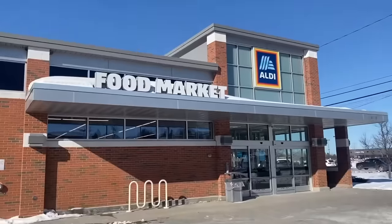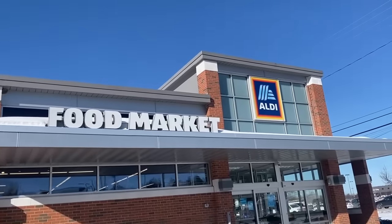Hey friends, it's Becky, otherwise known as the Freebie Lady from freebielady.com. Today we're going to talk about tips, tricks, hacks, and secrets that only the employees know about. I will have to confess that I love Aldi's — if you meet me for the first time, I'm like, 'Hi, my name is Becky and I love Aldi's.'